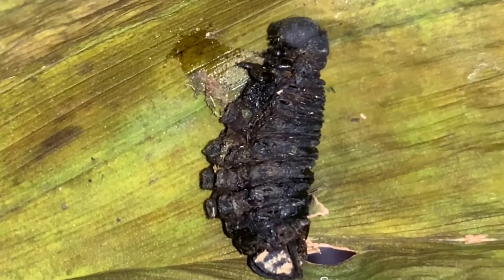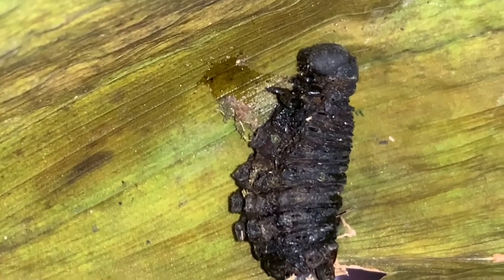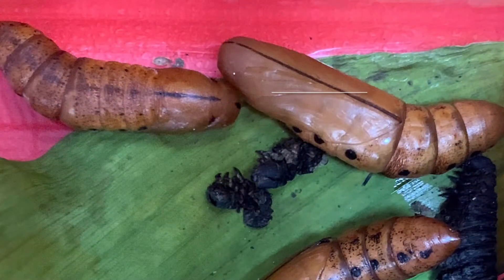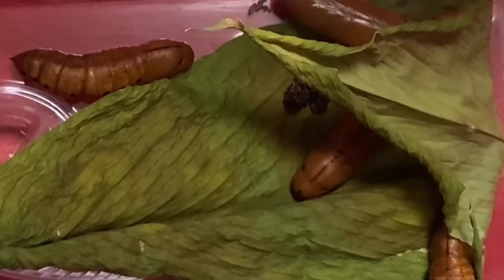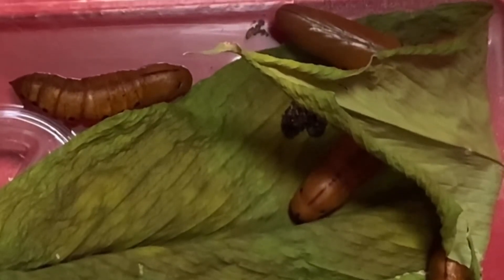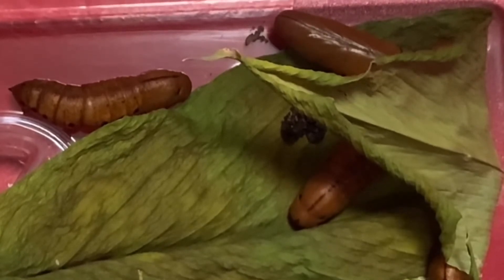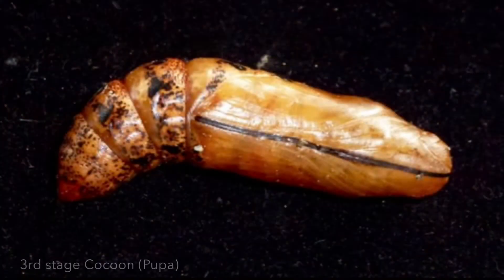I thought it was just a skin, but my dad told me otherwise — I already knew it was a caterpillar. So guys, it has been 20 days now and they're in their final stage, which is the red stage. We're excited to see if they're a butterfly or a moth. They're just chilling in the leaves, not moving, so we should not disturb them or they'll get stressed.